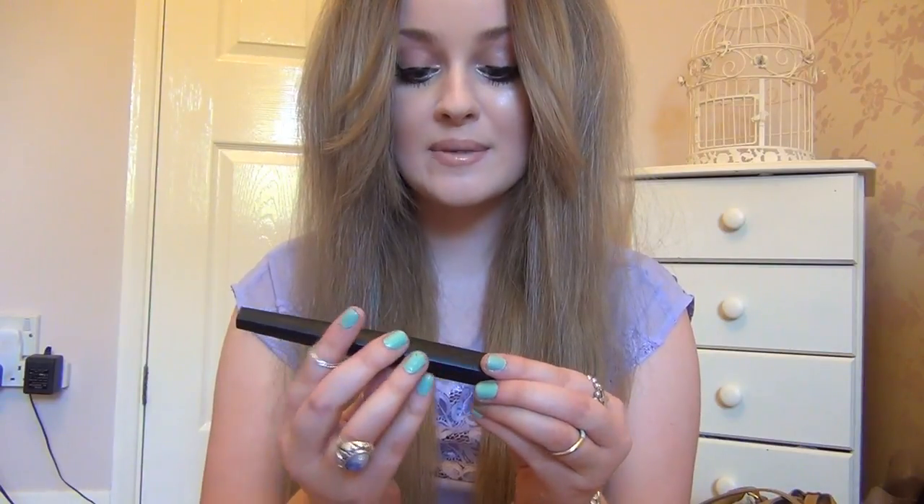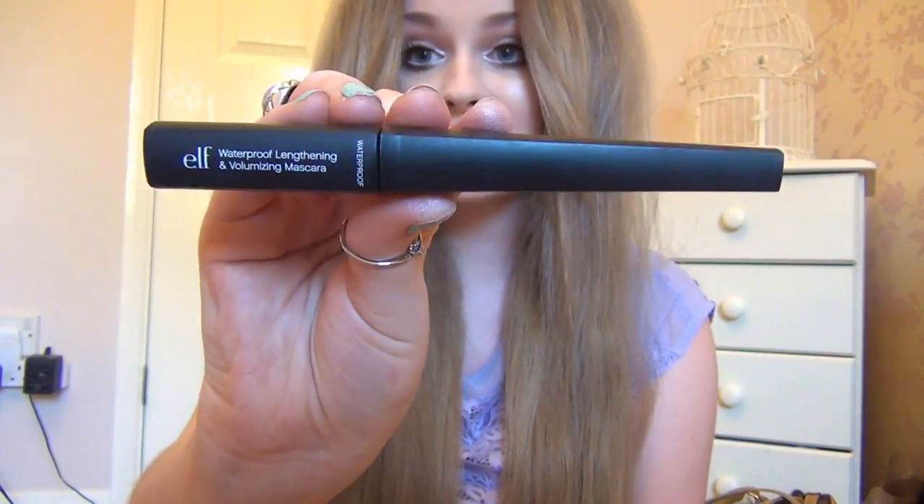The last product I don't like that I still have is the waterproof lengthening and volumizing mascara. In my opinion, all it did was simply add a little bit of thickness and product to the eyelashes — it didn't really lengthen or volumize them. It just looked like you'd put product on your lashes, which isn't what you want in a mascara. It doesn't do its name justice.